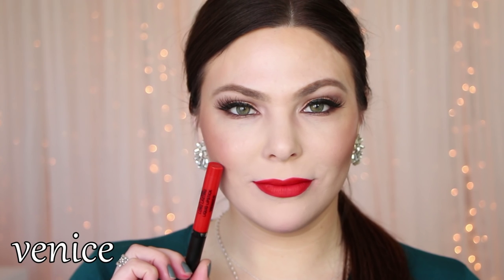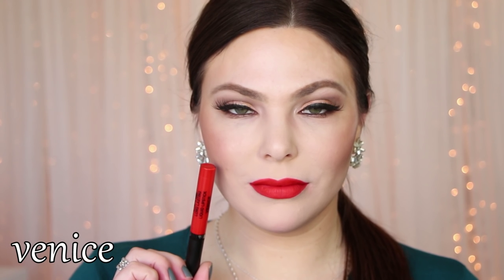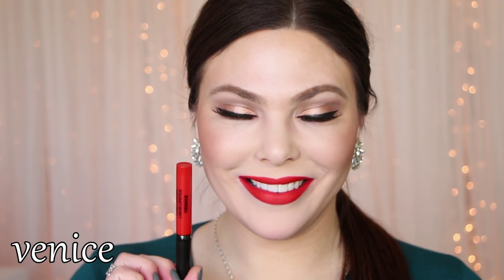And the last shade I have to share with you is Venice, which is a bright reddish orange color. Reminds me of Mad Men — I feel like I'm married to John Draper when I wear this color. Anybody feel me? You guys know what I'm talking about?